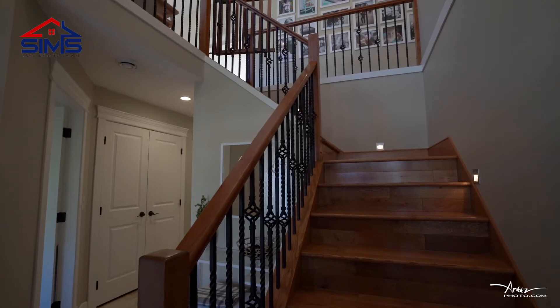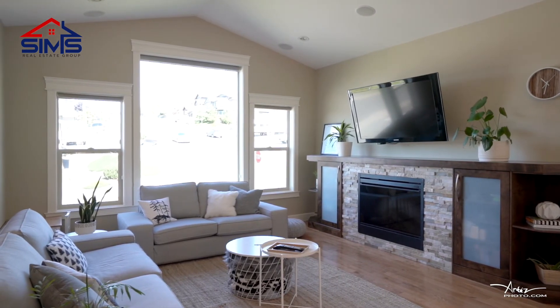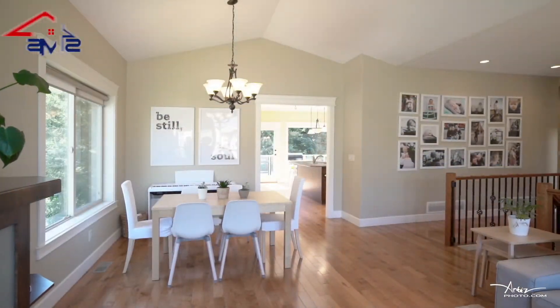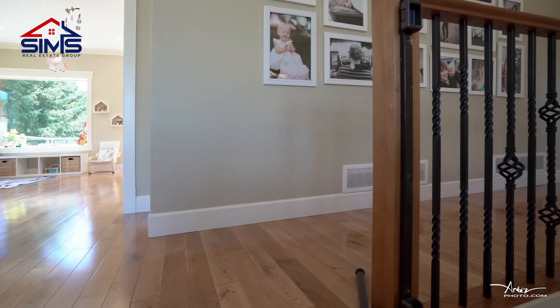Now let's go upstairs where the magic happens. The open concept living room has massive windows, which make this a very bright part of the home. With a custom fireplace and custom cabinetry built specifically for this home, you'll definitely be impressed. The features include hardwood engineered flooring.